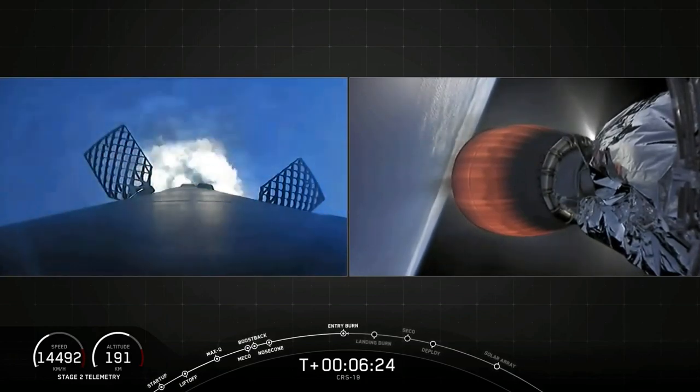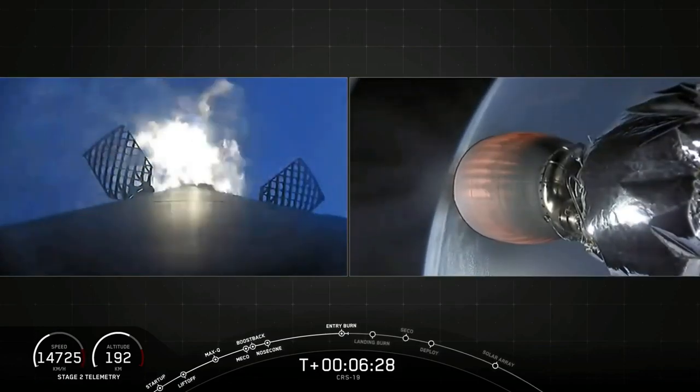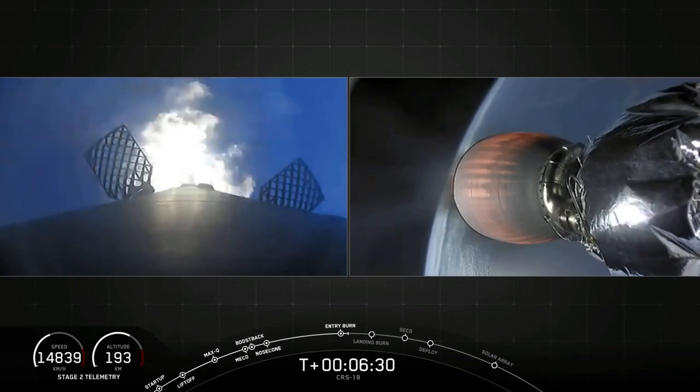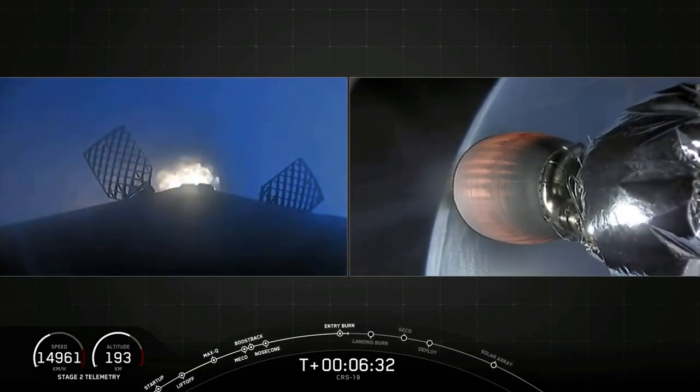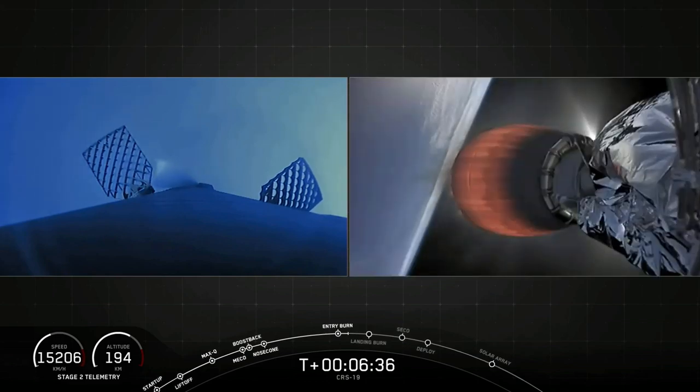Stage one entry burn has started. As you can see on the left side of your screen, entry burn has begun. This should last just under ten seconds and we expect to see it shut down shortly. Stage one entry burn shut down — and there you hear the call out, entry burn is shut down.